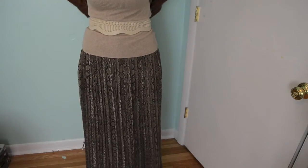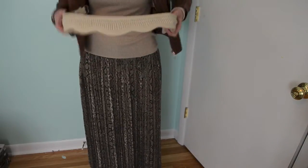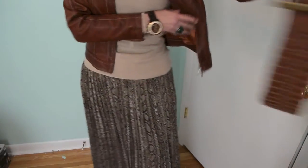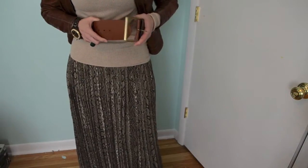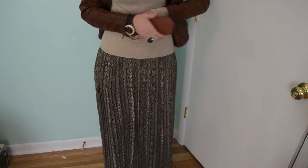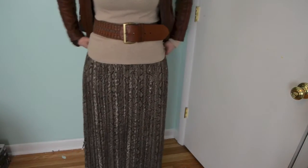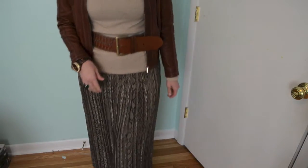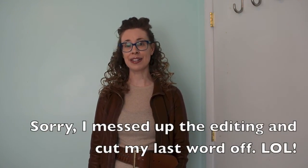Let me switch the belts for you so you can see. Leave me a comment on which belt you like better, this one or the other one. I personally like this one that I'm putting on now the best for this particular outfit. I wanted to try my new belt today, but I think this is the winner — that's my opinion. You guys let me know which one you like better. Thank you so much for watching, and stay tuned for another video in the near future.